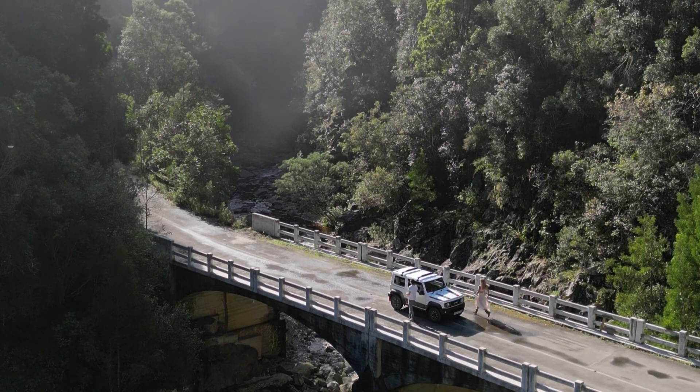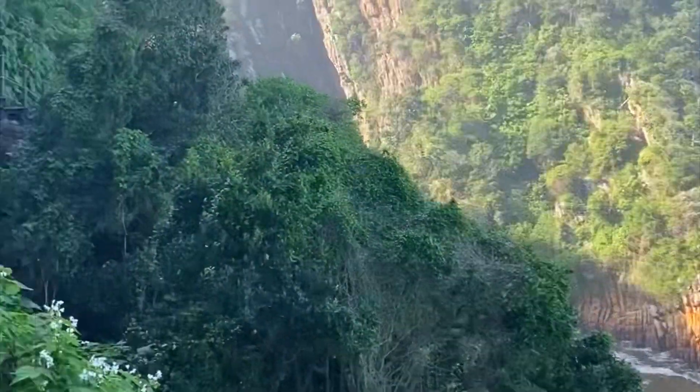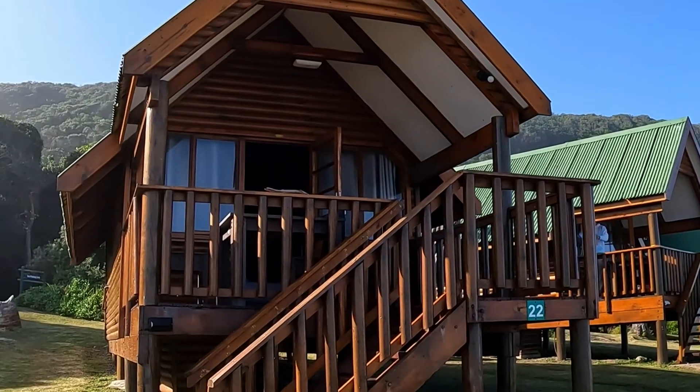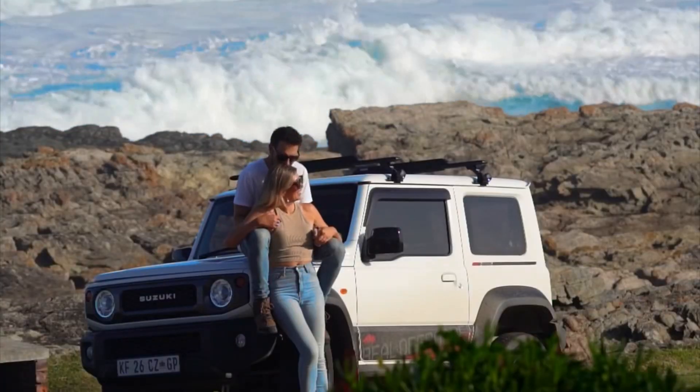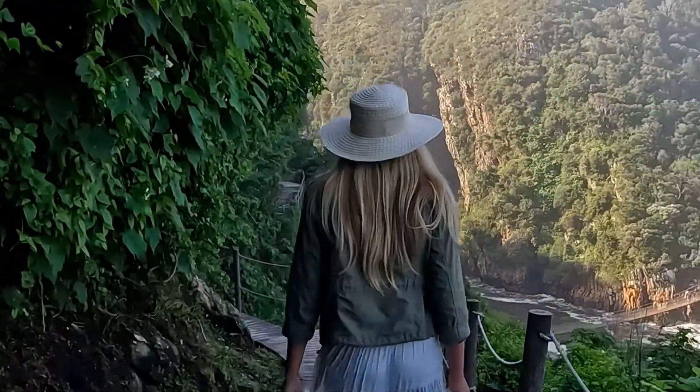Come with me to my favorite hidden gem in South Africa, the magical Tsitsikama on the Garden Road. The Storms River Rest Camp is part of the Garden Road National Park and the area is really worth visiting. With all the greenery right next to the ocean, it feels like a different world.